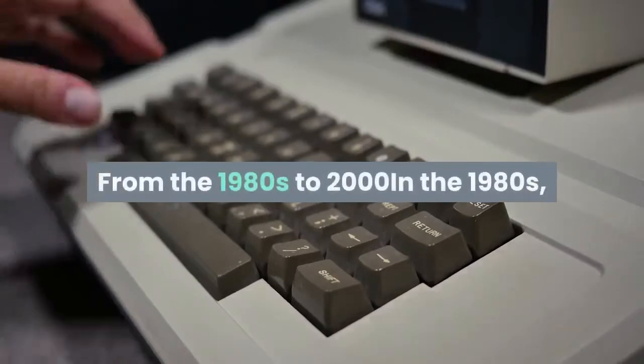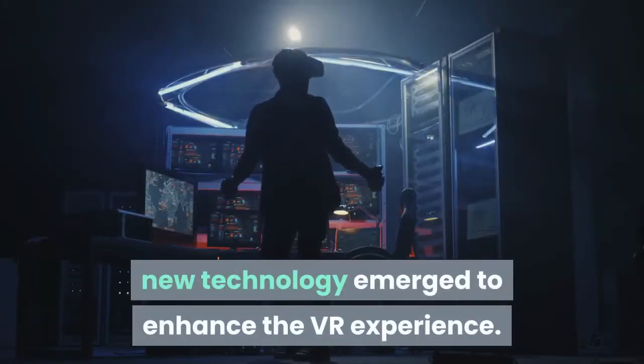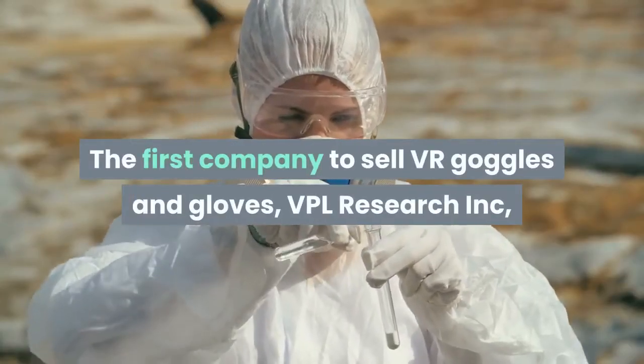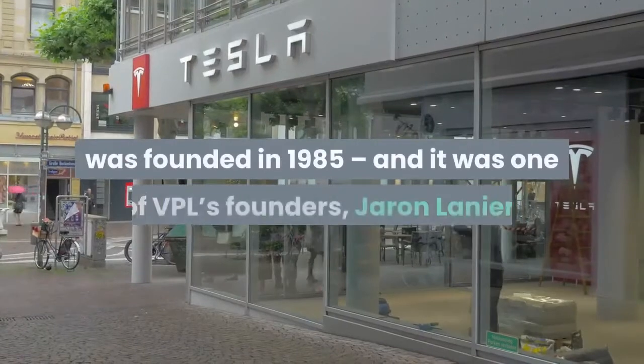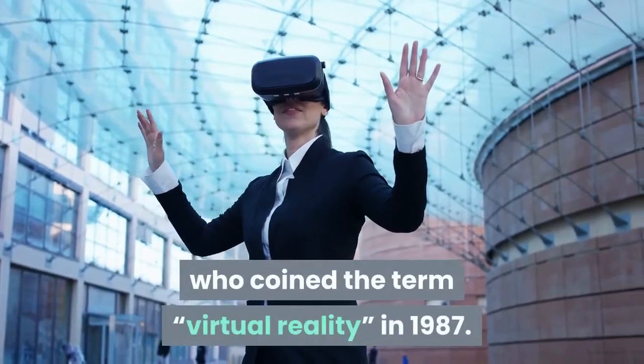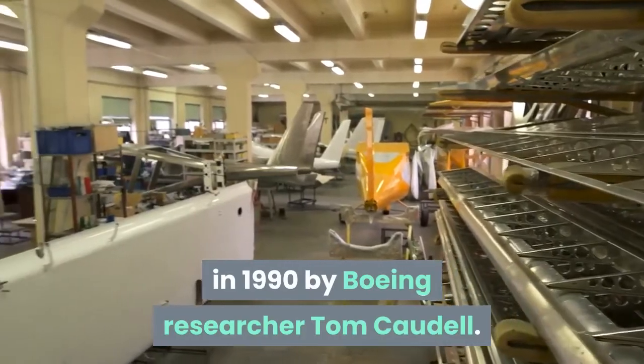From the 1980s to 2000: in the 1980s, new technology emerged to enhance the VR experience. The first company to sell VR goggles and gloves, VPL Research Inc., was founded in 1985. It was one of VPL's founders, Jaron Lanier, who coined the term 'virtual reality' in 1987. The term 'augmented reality' was coined in 1990 by Boeing researcher Tom Caudell.